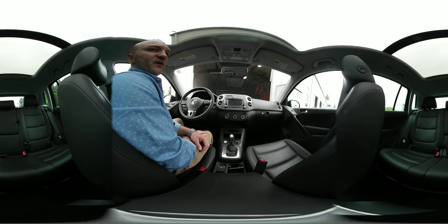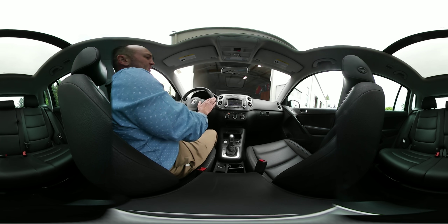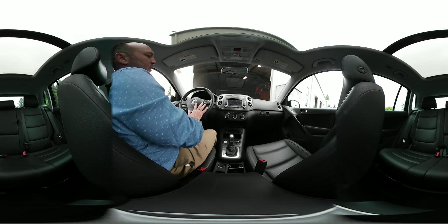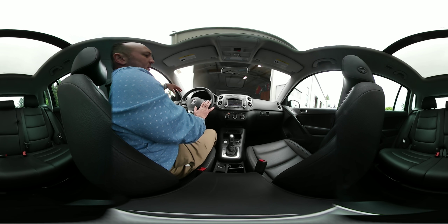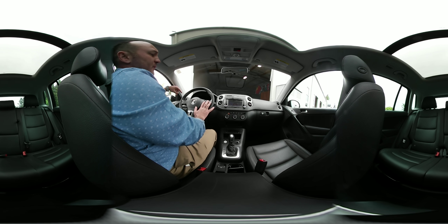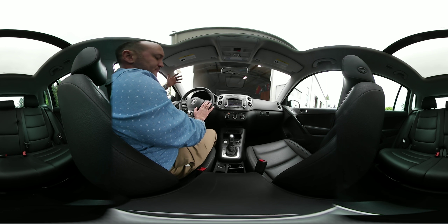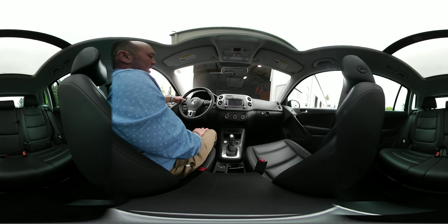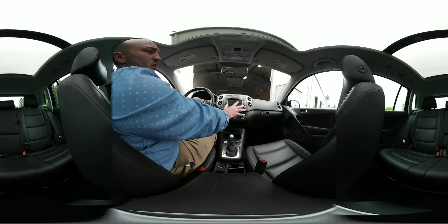On the steering wheel you'll find a number of buttons. You have a driver computer screen found in the center of the odometer area — this is how you connect your phone, switch through screens, select the language of choice, and personalize settings from the lighting to many different features. On the left side of the steering wheel you have your volume controls, and it also allows you to switch through radio stations.